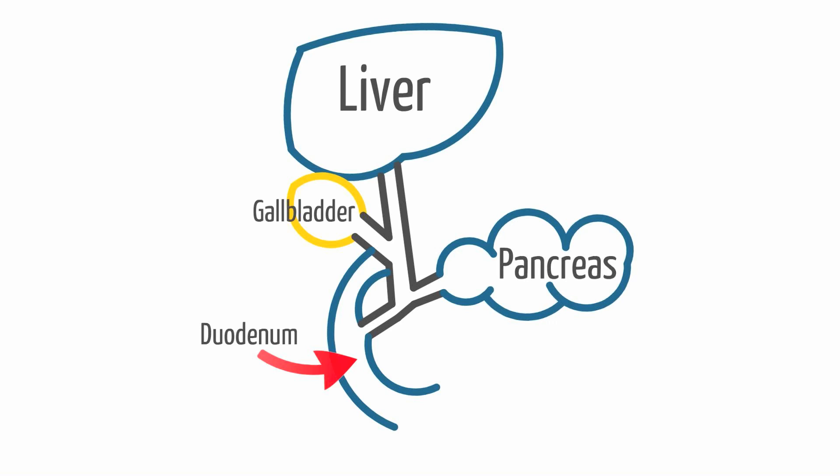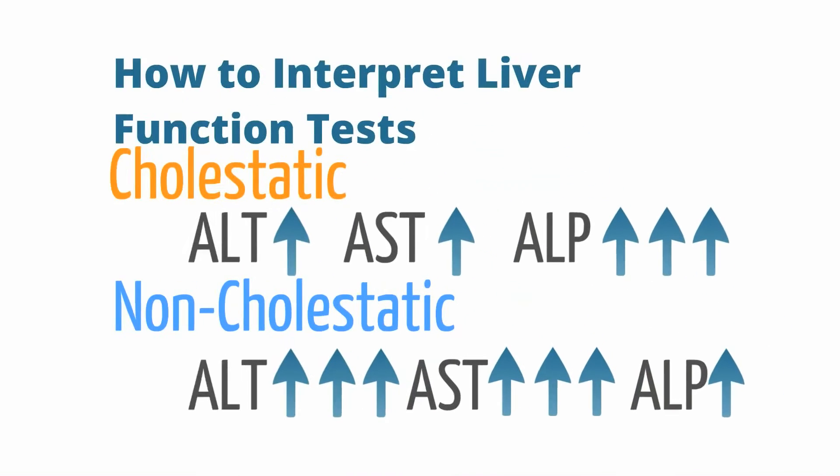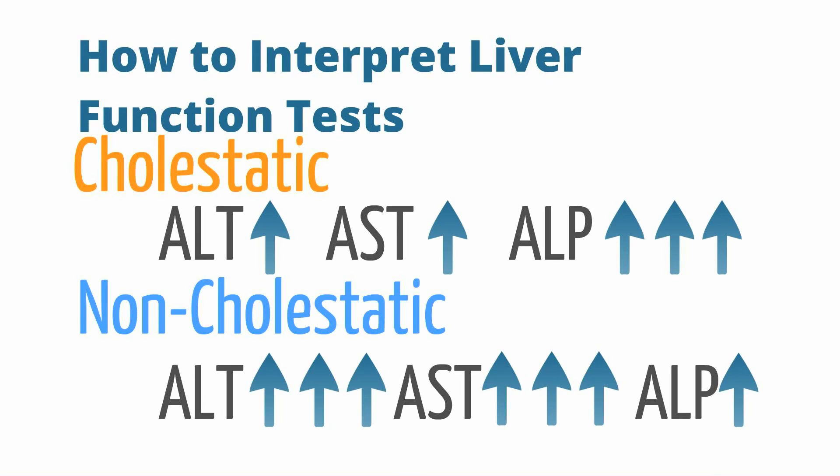The biggest question is how to differentiate between a non-cholestatic and cholestatic liver pattern. Look at the alkaline phosphatase — if it is significantly higher than the levels of transaminases, this is generally considered a cholestatic picture; if not, it is non-cholestatic. Remember, biliary obstruction is not the only cause of elevated alkaline phosphatase; it can also be elevated by conditions affecting the gut, bone, or uterus. We can identify biliary versus other causes by obtaining a GGT — if the GGT is high, this indicates the alkaline phosphatase is likely due to biliary obstruction.